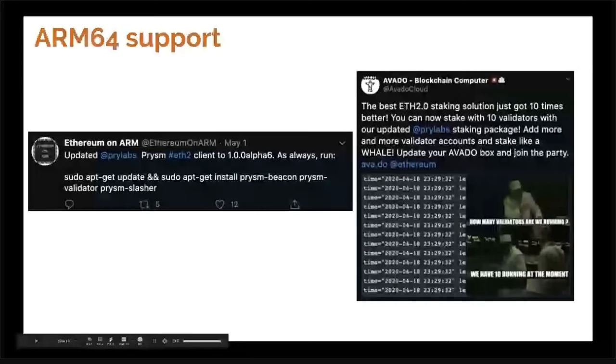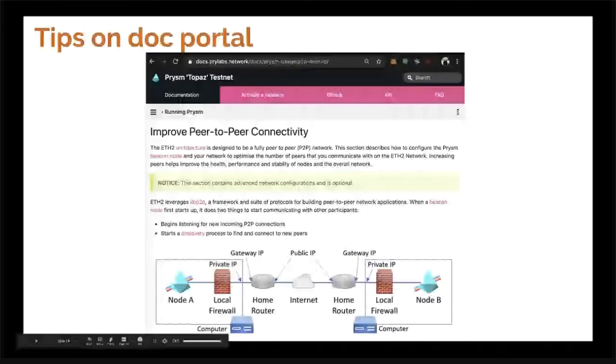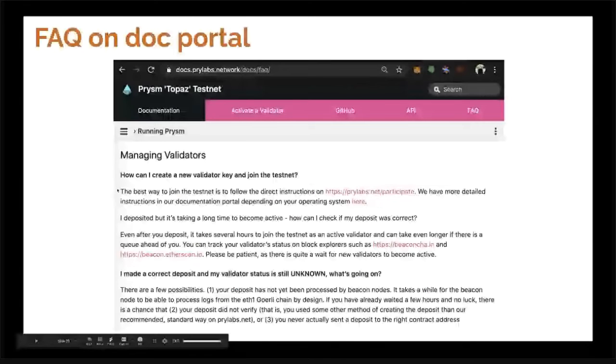Celeste has also been putting great tips on the Doc portal — for example, how to improve your P2P connectivity to get more peers, how to enable slashing protection, and how to put graffiti on your block so people know you're the validator. We also have an FAQ section because we've been getting many of the same questions — things like how do I stake with multiple keys, what's the wait time, why am I losing balance.